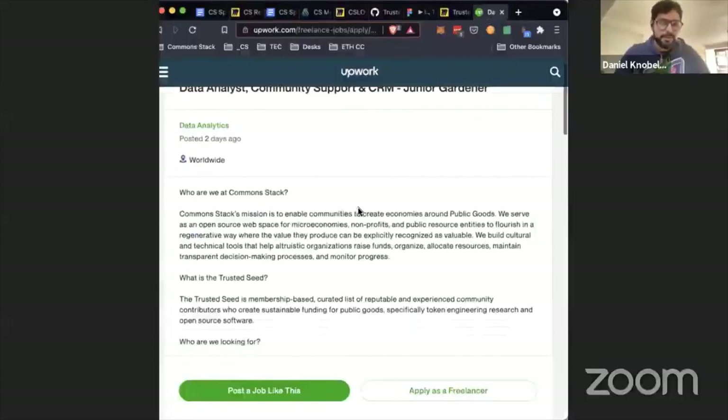Daniel Espina also helped out with that — praise to both of them. We did some fine-tuning on minting and notifications for score increases. We now have two different score increase notifications: one for people being minted CSTK because of a score increase, and one for people with pending score increases. Every month we'll be adding the pending score increment to the contract, so when you activate you'll have your whole CSTK at once.